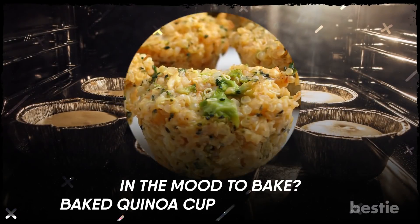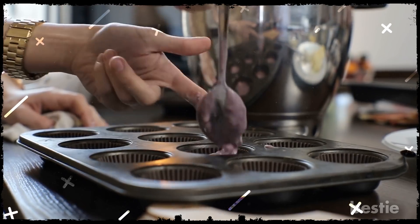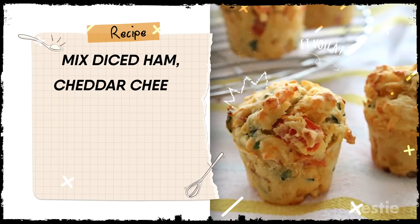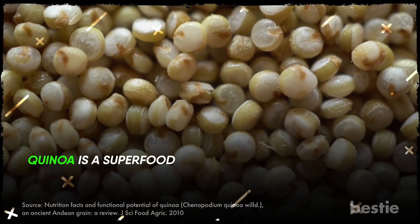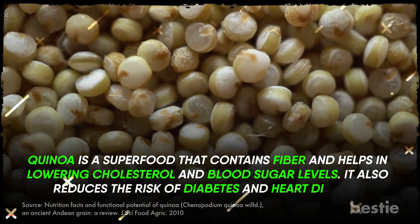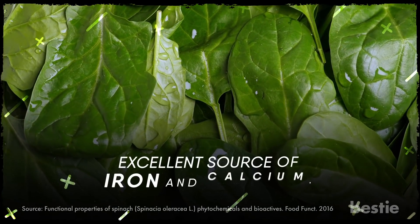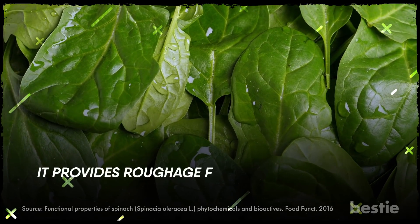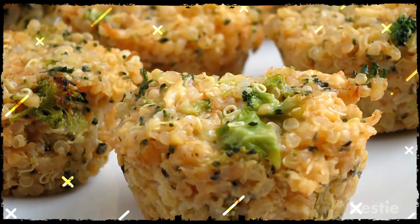In the mood to bake? Baked quinoa cups at your rescue! This recipe might need a little preparation. Mix diced ham, cheddar cheese, chopped spinach, and shredded zucchini to cooked quinoa. Quinoa is a superfood that contains fiber and helps in lowering cholesterol and blood sugar levels. It also reduces the risk of diabetes and heart disease. Spinach, on the other hand, is an excellent source of iron and calcium. It provides roughage for digestion and will help in leveling up your hemoglobin levels. You can prepare this mixture the previous night and store it in your fridge, and they'll be ready way faster than you think.